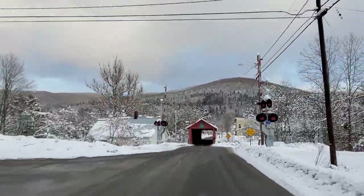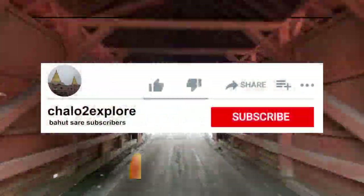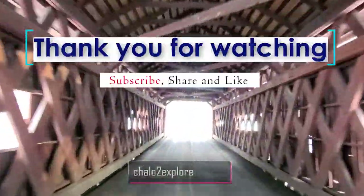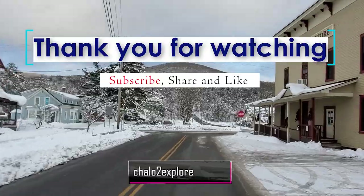How do you feel? Please tell us in the comments if you have seen the bridge. If you haven't seen it, you can go see it. Please do subscribe because the next video will be more interesting and good. Please keep supporting and thank you very much for watching.